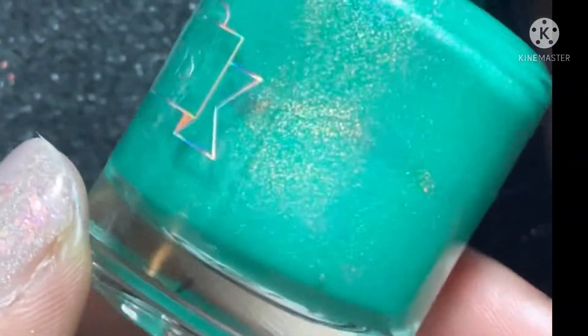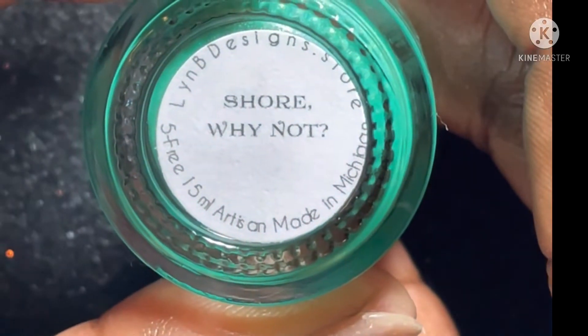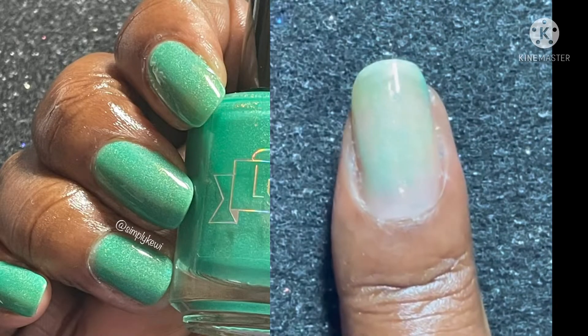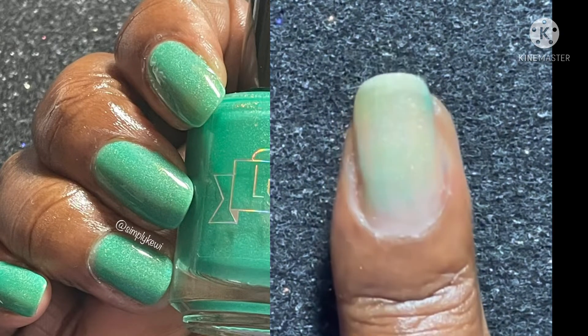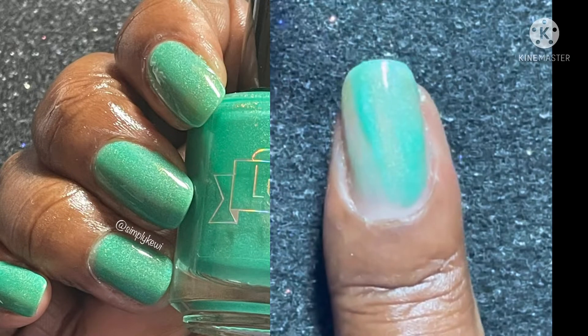Next is Shore Why Not — a green-leaning teal neon jelly with linear and scattered hollow sparkle. This one is also a stunner — a beautiful shade of green, I am loving it.